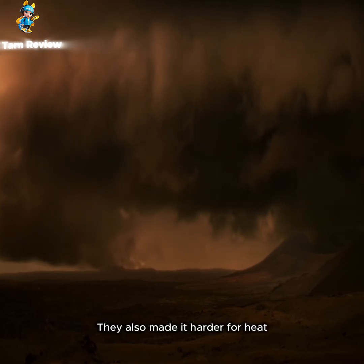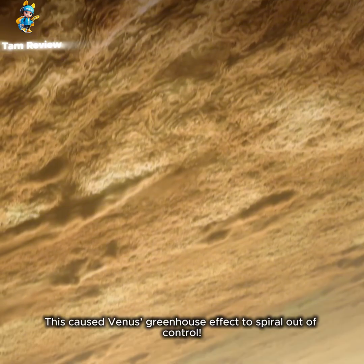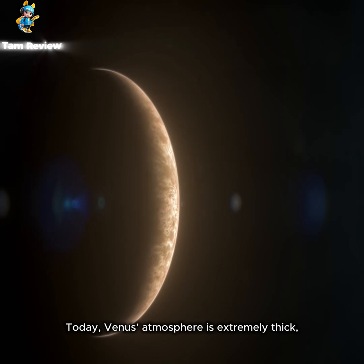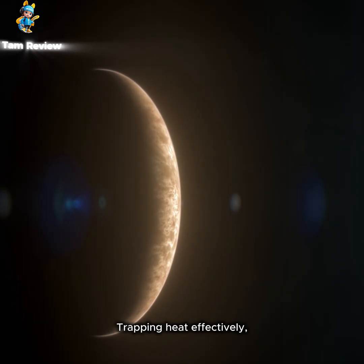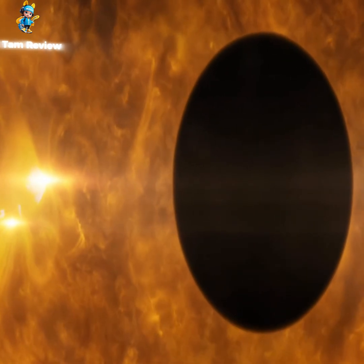While these clouds reflected some sunlight, they also made it harder for heat to escape into space. This caused Venus's greenhouse effect to spiral out of control. Today, Venus's atmosphere is extremely thick, trapping heat effectively and turning its surface into a hellish world.